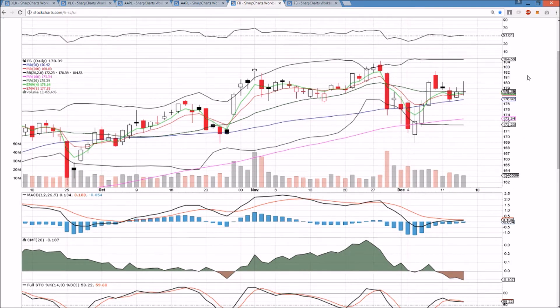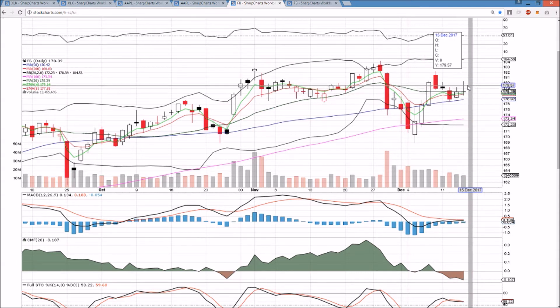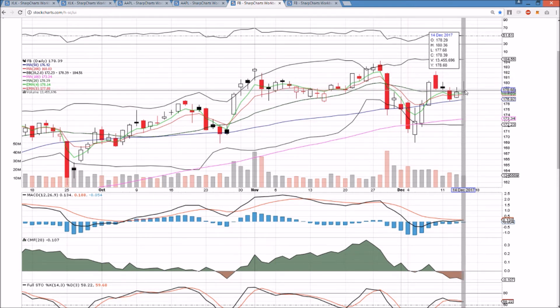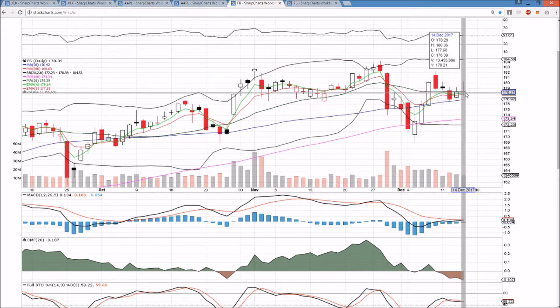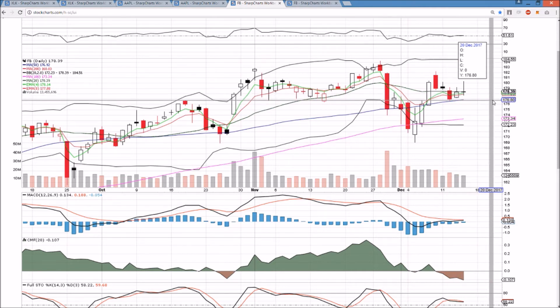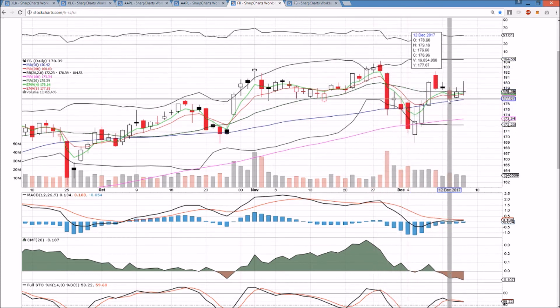Facebook on the daily time frame had a big bull day today with a break of the inside bar, but couldn't hold on to those gains and we do have a big upper wick of profit taking. The bull break on the inside bar was 179.16 and we got follow-through there, but we couldn't hold it. We do still have some higher lows. I'm looking at 177.68 and 177.25 as key support levels. The higher low is now 176.60, so the bulls really need to hold that level to keep full control on this daily chart.